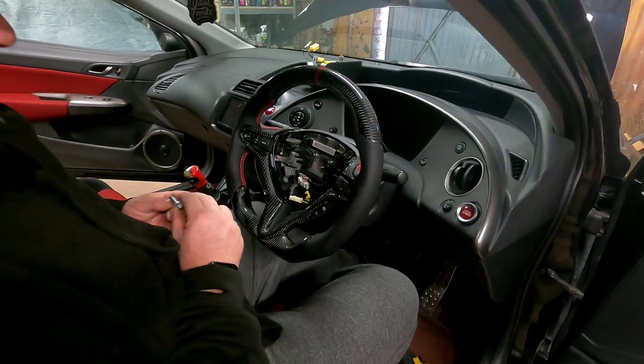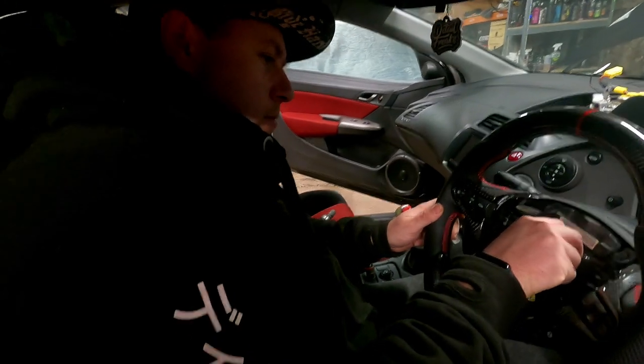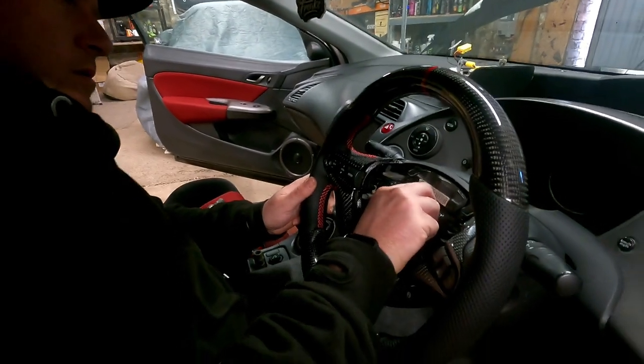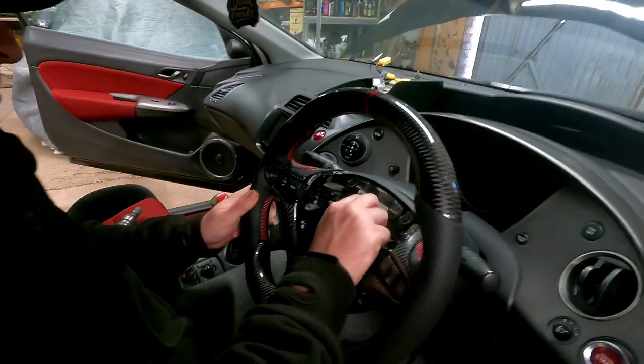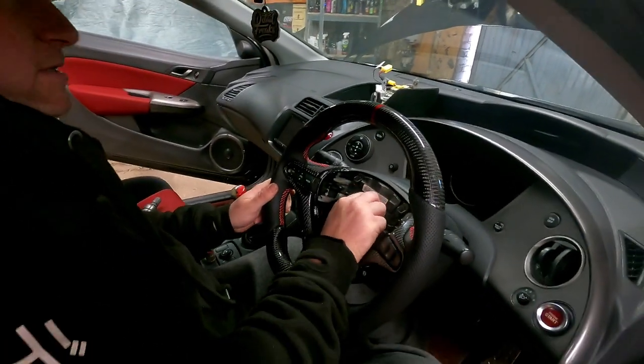Connect all the plugs back up. The worst bit is going to be putting the battery back on and making sure they don't go kaboom, or the airbag light come on — which it shouldn't, because it's exactly the same connectors. They've just changed the actual wheel itself. So we just do the reverse process of what we did to take it off — get the airbag back in and get it all plugged in. Then we'll reveal it once the airbag's back in.